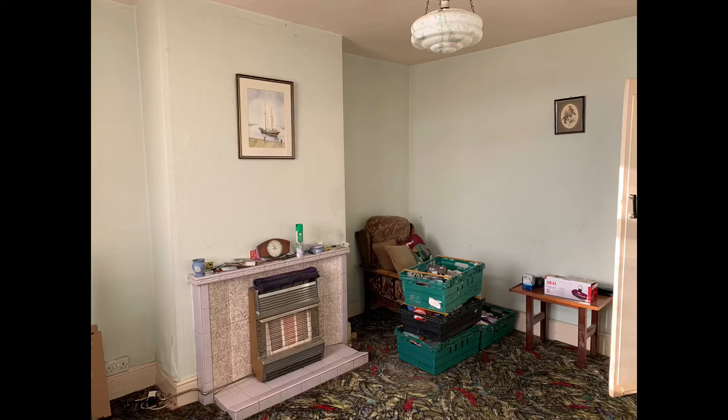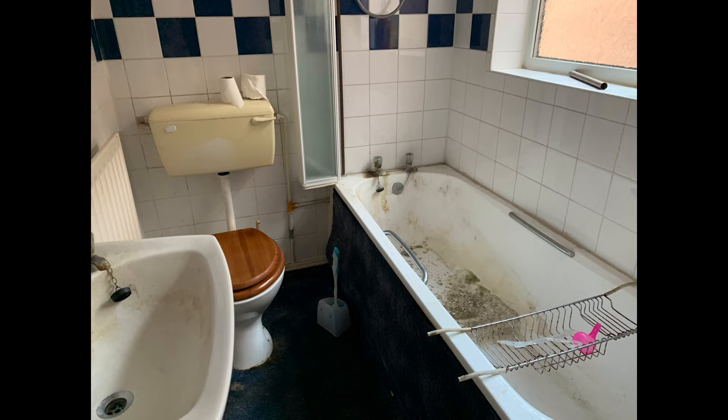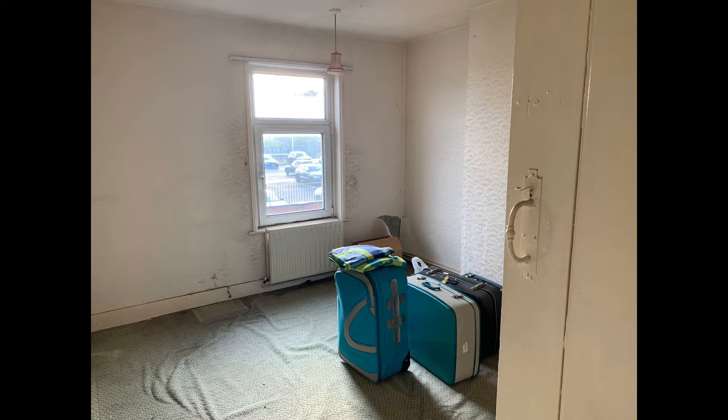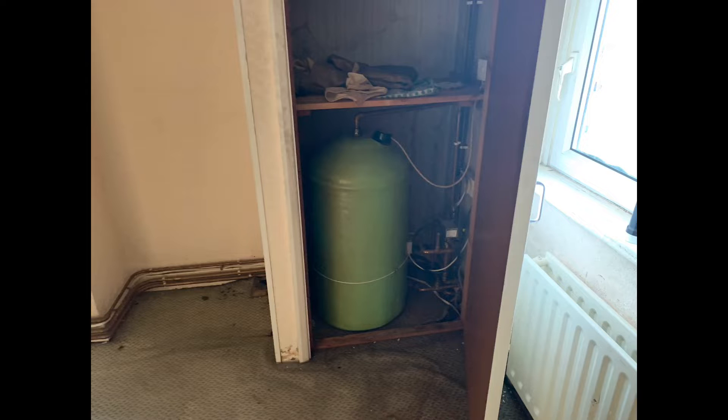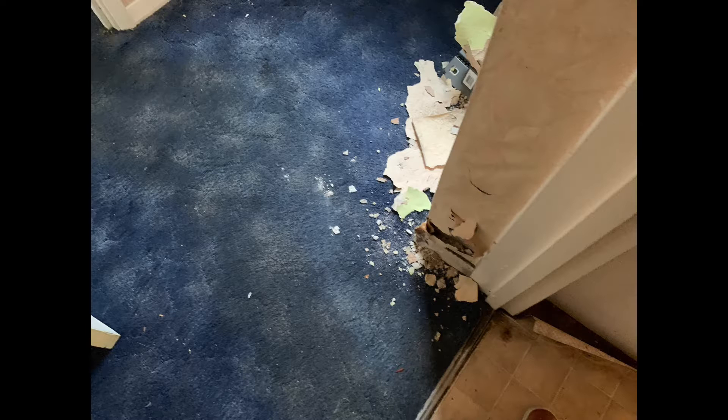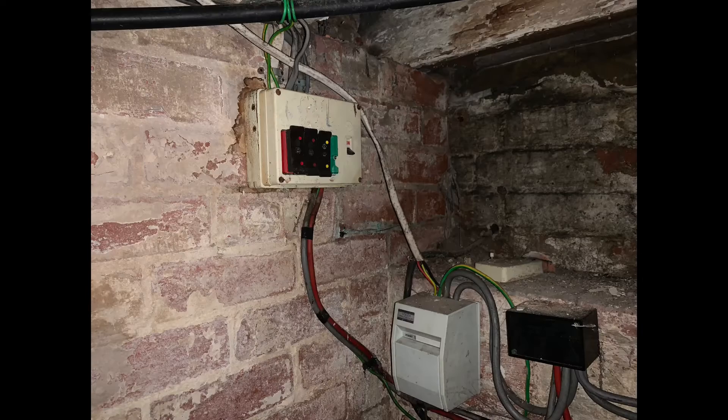I've just come out of the property and wow, there's some work to be done. It needs a new bathroom, new kitchen. There's wallpaper absolutely everywhere on all of the ceilings and all of the walls. I also think when that wallpaper comes off, the plaster will come off with it as well — so potentially a whole plaster job all the way through. The lounge is also damp, so we'll need a damp course or some treatment. In the cellar, it's wet and moist in there. There's loads of work to be done. So I'm going to go away now and crunch some of the numbers.